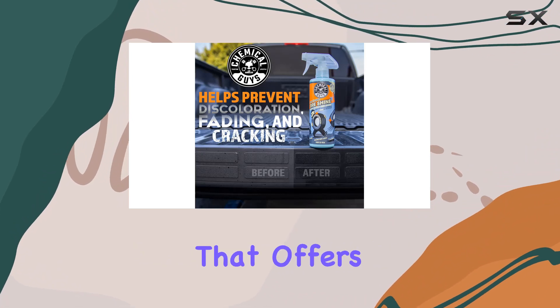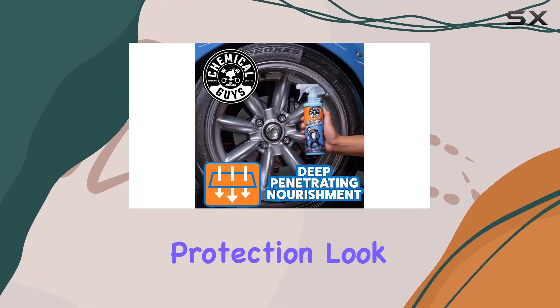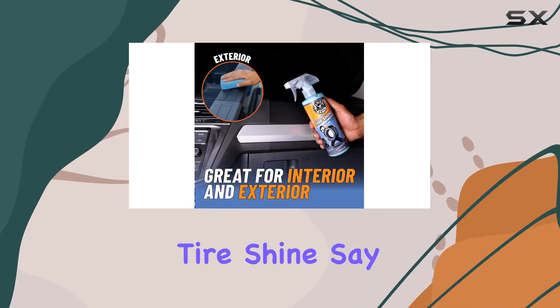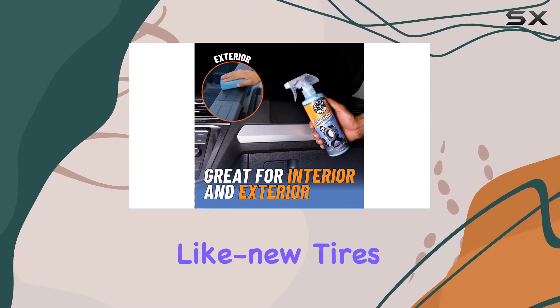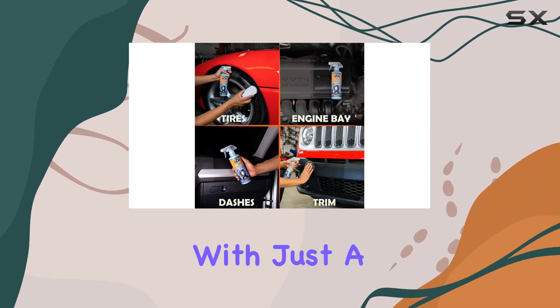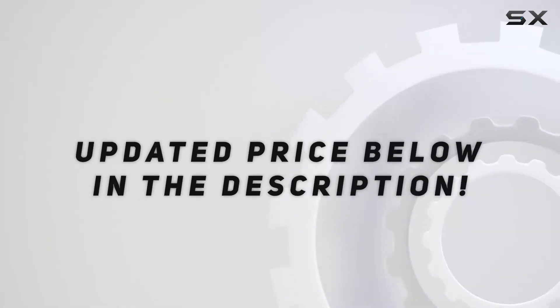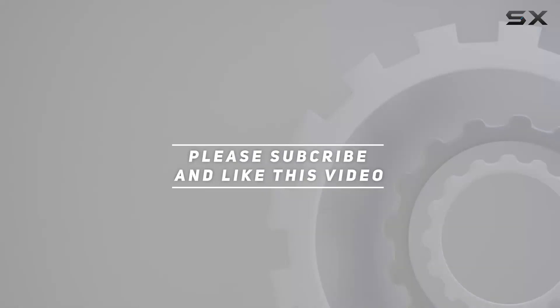If you're in the market for a tire shine that offers both shine and protection, look no further than Chemical Guys Tire Kicker Extra Glossy Tire Shine. Say hello to lustrous, like-new tires and trim pieces with just a few sprays. Check out the video description for the updated price, and thank you for watching.